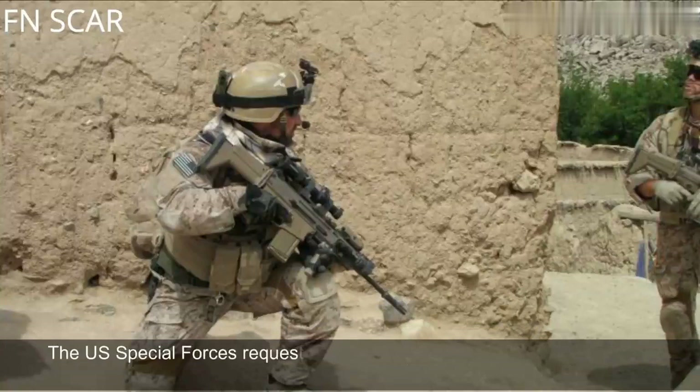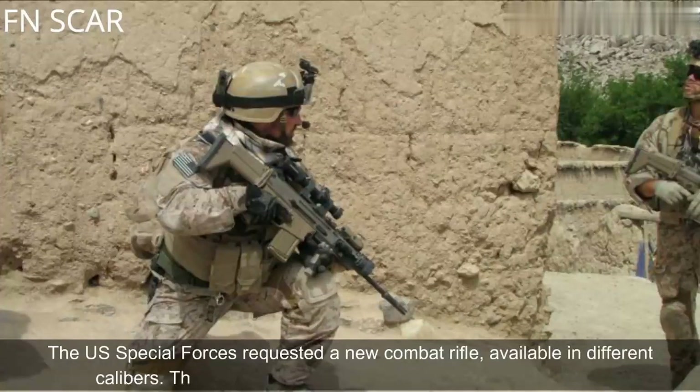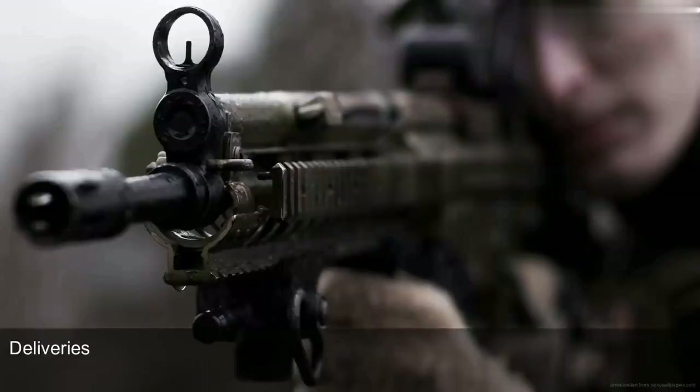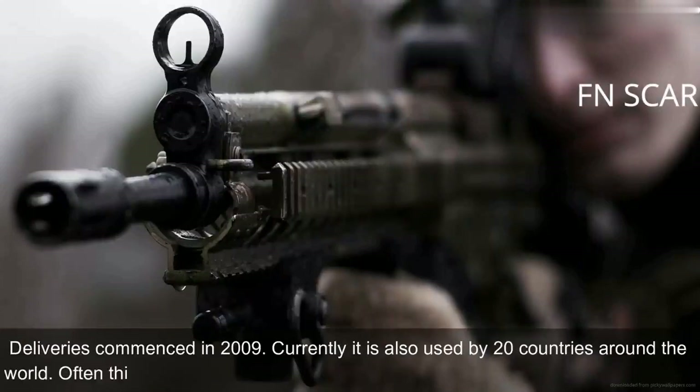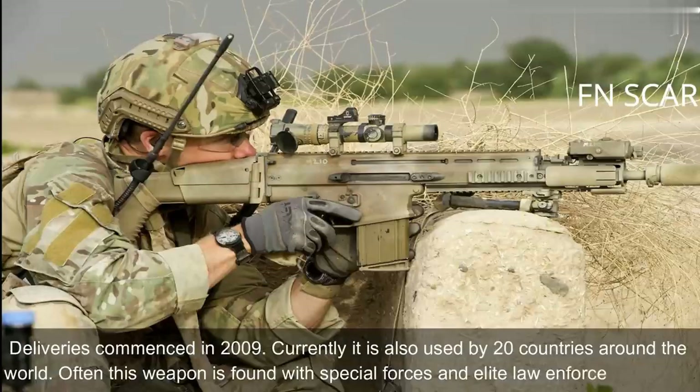The U.S. Special Forces requested a new combat rifle available in different calibers. The FN SCAR has been adopted by the U.S. Deliveries commenced in 2009. Currently it is also used by 20 countries around the world. Often this weapon is found with Special Forces and elite law enforcement units.